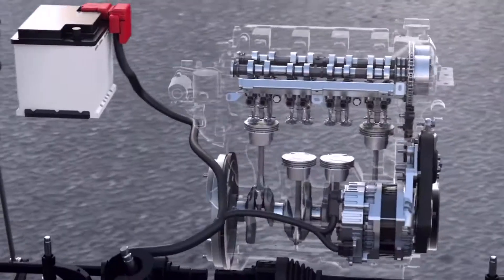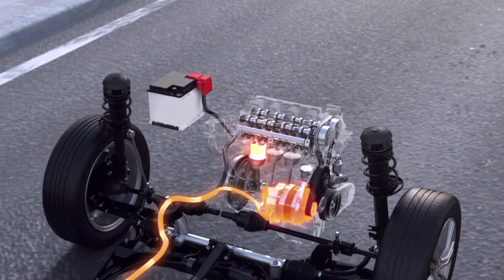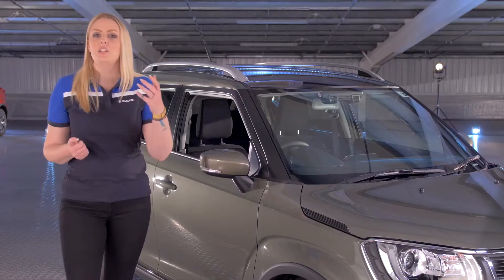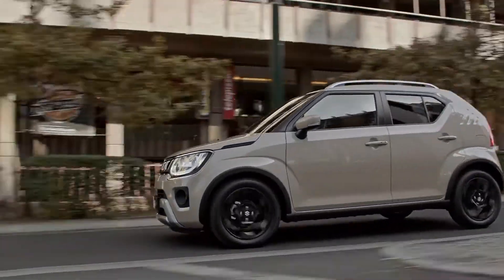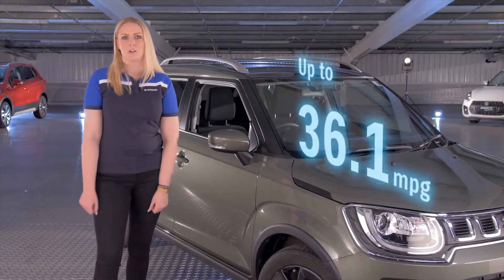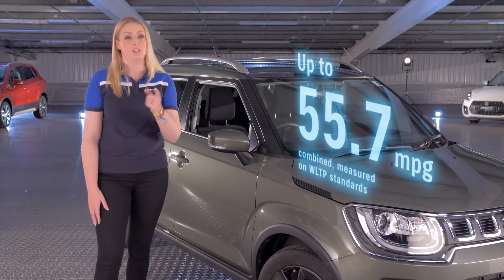Designed to work seamlessly in combination with each other, the electric motor helps the petrol engine when it's under stress — for example, accelerating or going up a hill — and then it uses the energy created during deceleration to recharge its battery. This results in a spirited performance with a responsive drive and excellent economy, making even the longest drives effortless whilst helping to reduce your fuel costs.